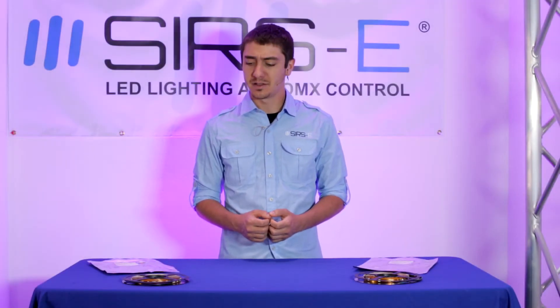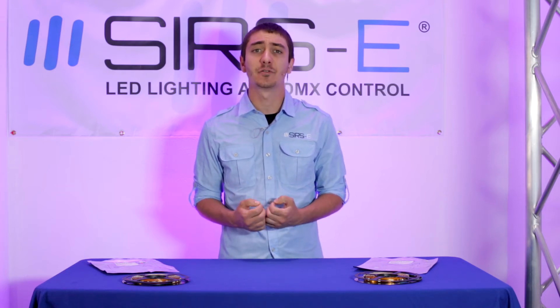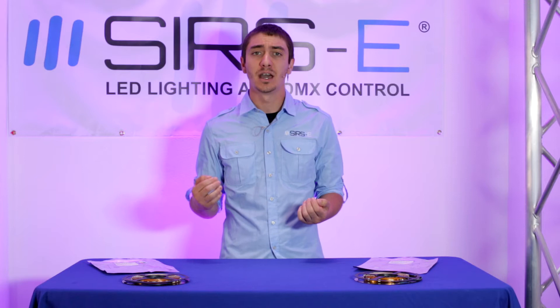Hey guys, this is Martin from Surge Electronics again. Today I wanted to talk to you about some of the questions you guys may have regarding the single density and dual density LED strips.